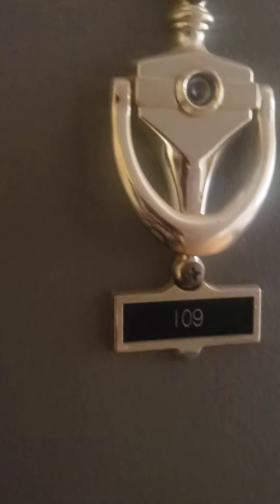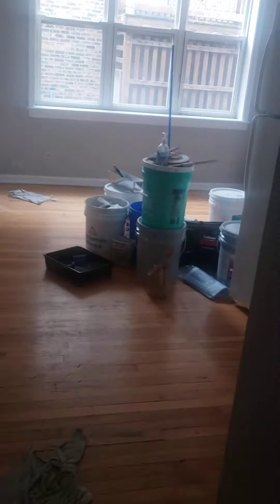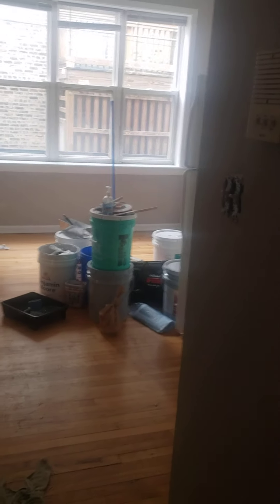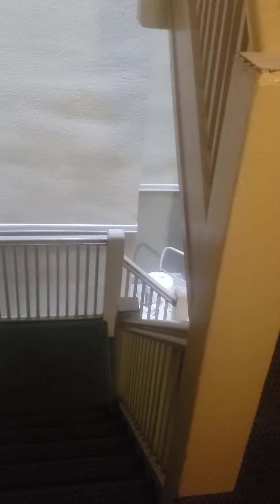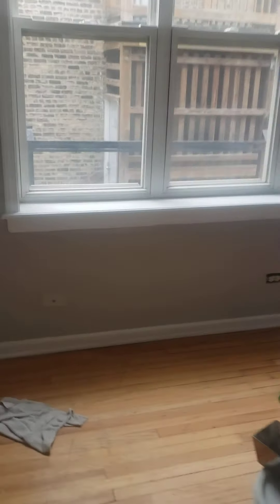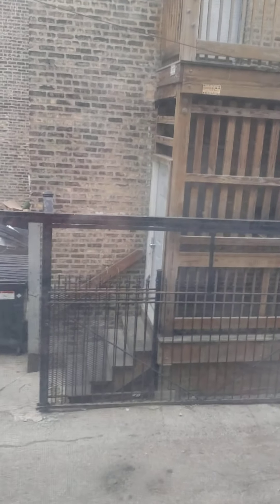This is unit 109 at 914 Deakin. It's a junior one bedroom, available now. They're in the process of doing some painting, so that's why you'll see stuff on the walls. It's basically on a raised first floor of a three-story walk-up with intercom. This is your combined kitchen and living area — you're on the first floor but it's raised, so you're kind of above street level.